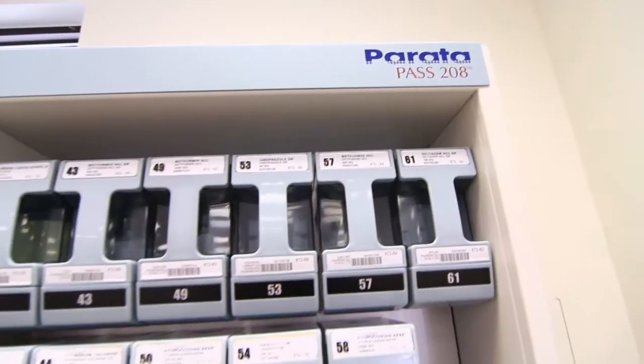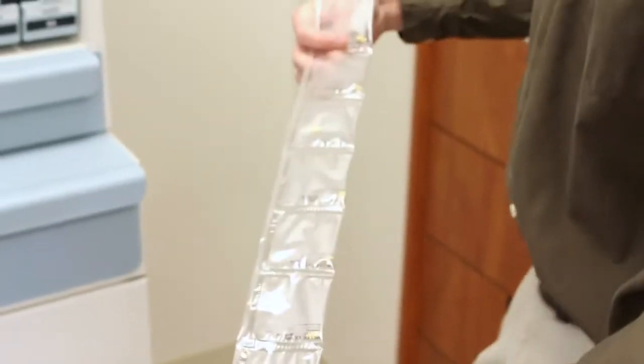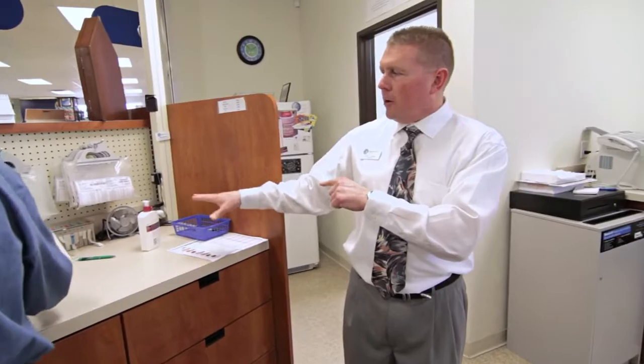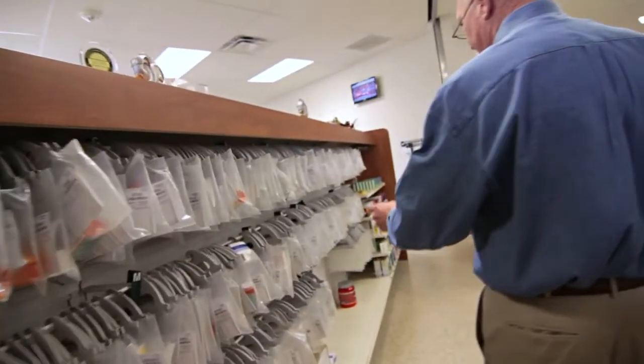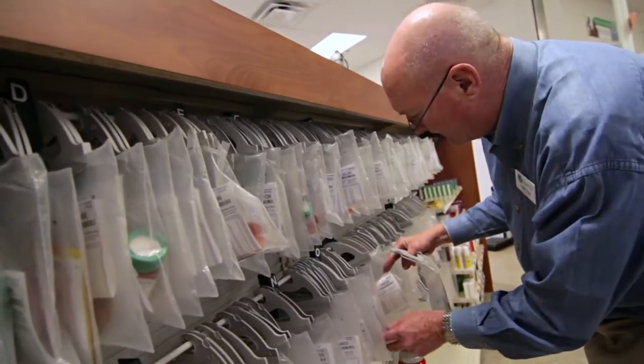After it's gone through this area, if the patient has requested our pass packaging system, the medication would go to the back for that type of packaging and then come back and go into the pickup area. If you're a waiter it'll be in one of those baskets. If it's going to be picked up later, it goes into our clear bag system so the bags are all here waiting for people to pick up.